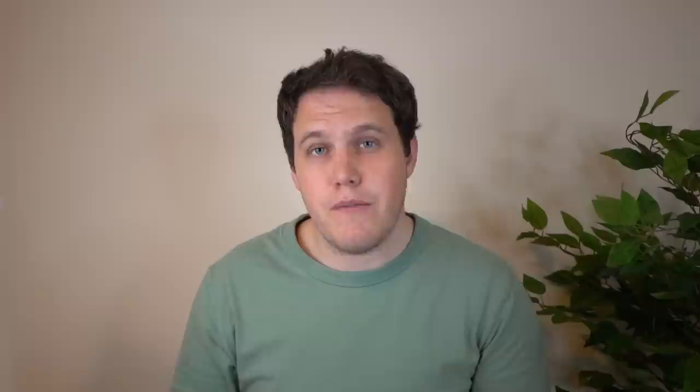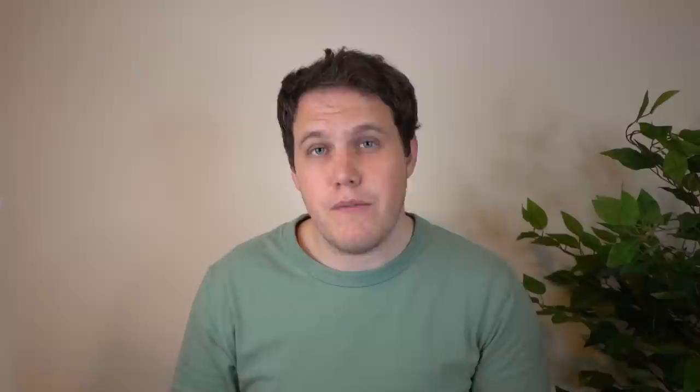Pixels are famous for incredibly great cameras, but I will say that I typically prefer the look and the color science of the Galaxy series this year over the Pixel 7 Pro. There are some photos the Pixel 7 Pro will win on, but my Galaxy S22 Ultra from earlier this year still takes some great shots.